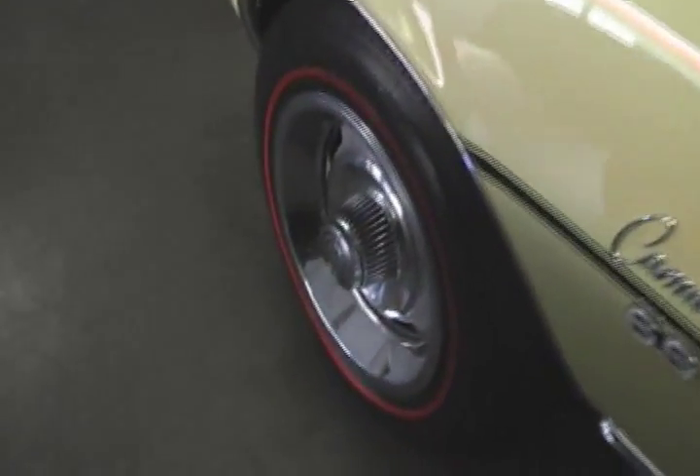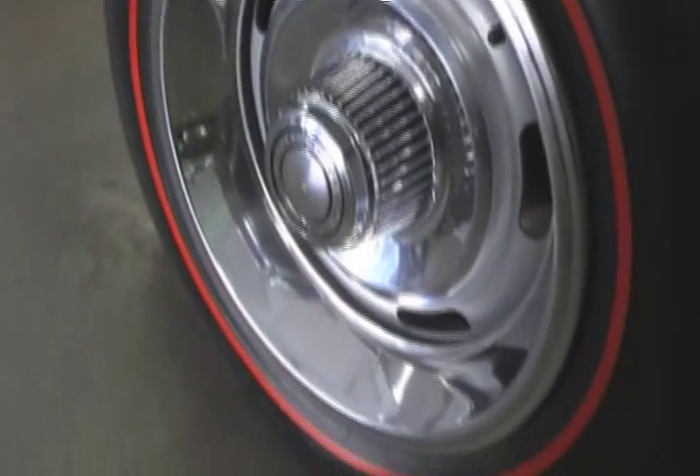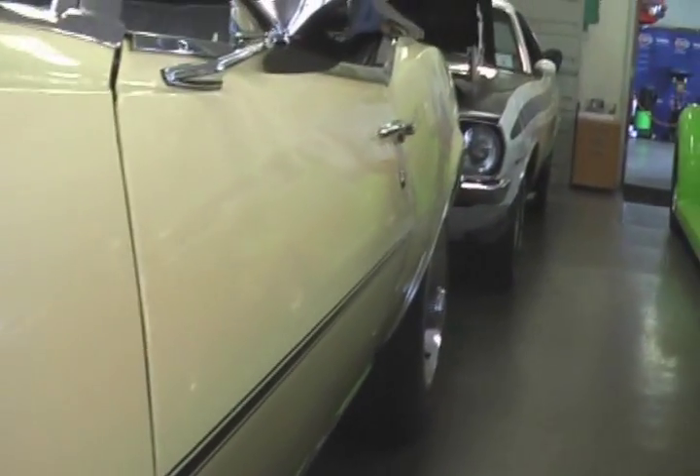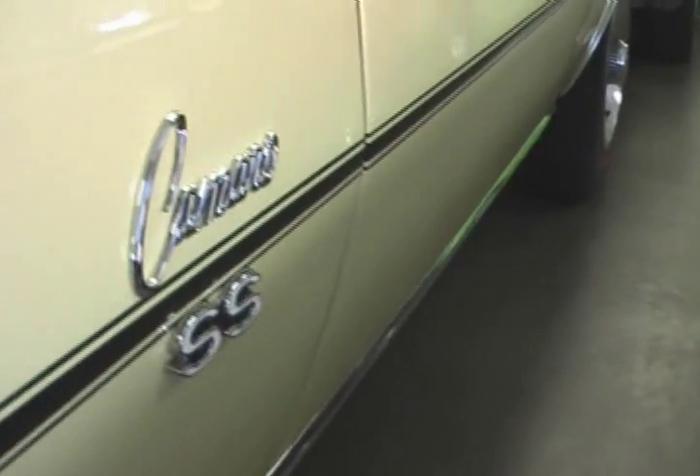Correct rally wheels on the car, correct redline tires. Super nice paint on this car, awesome sheet metal. Somebody put a whole bunch of time and expertise into the restoration of this rare Camaro.